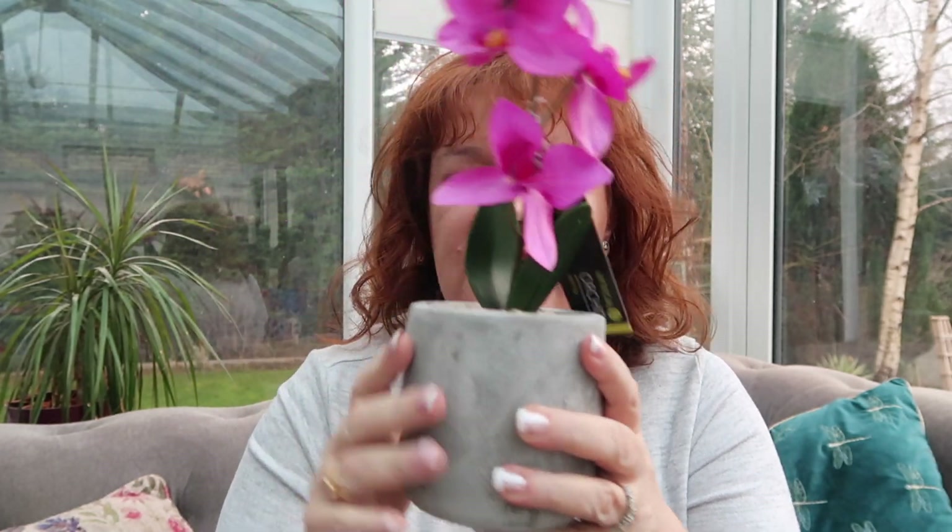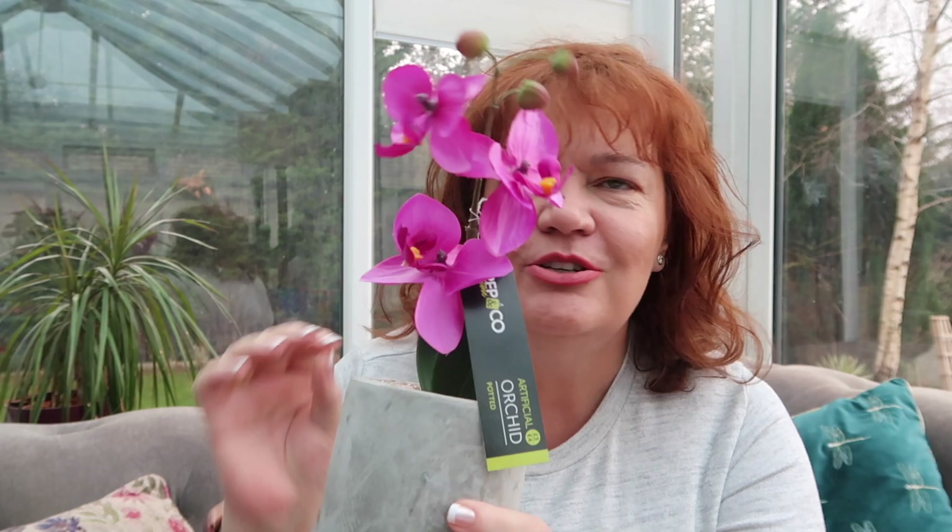I was really impressed with this for three pounds — it's a proper base, looks like it's got little stones in it, and then it's got a very pretty artificial orchid. I actually have a real orchid in similar colours and it really does look like it. I do love a splash of hot pink around the place.